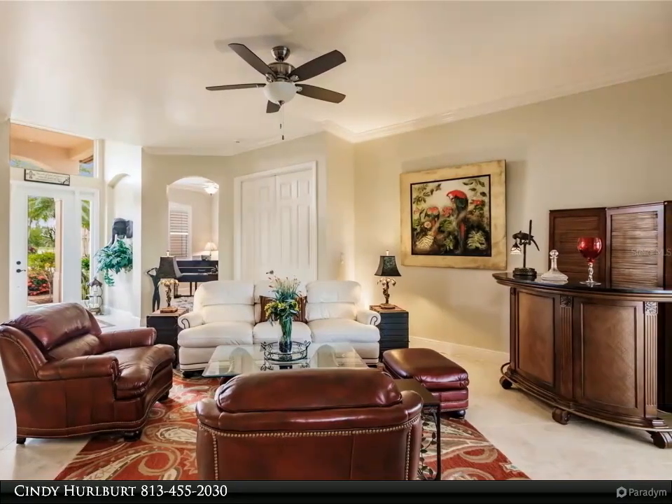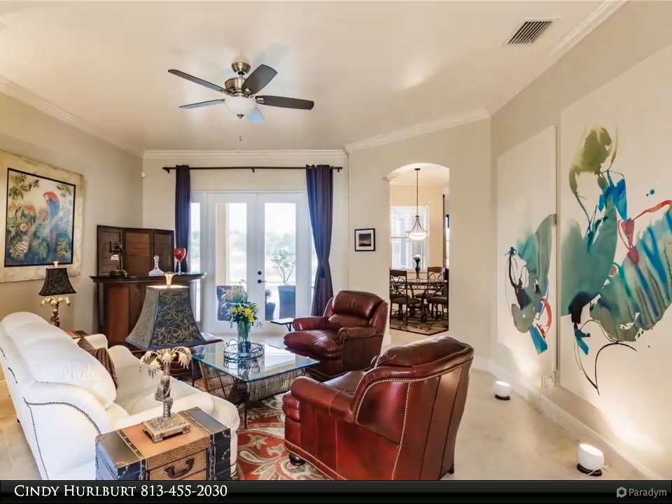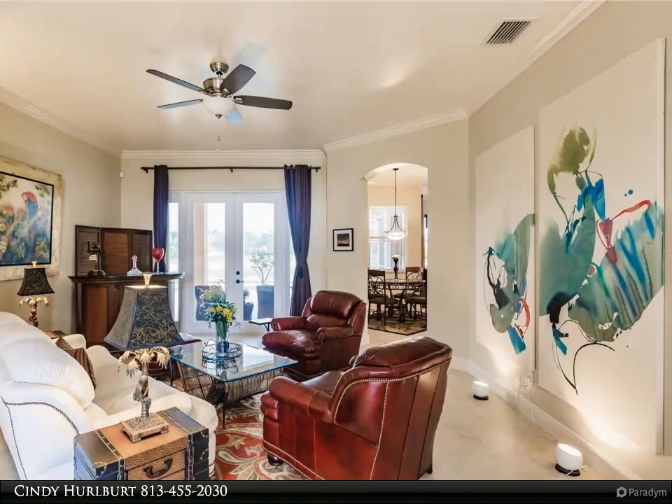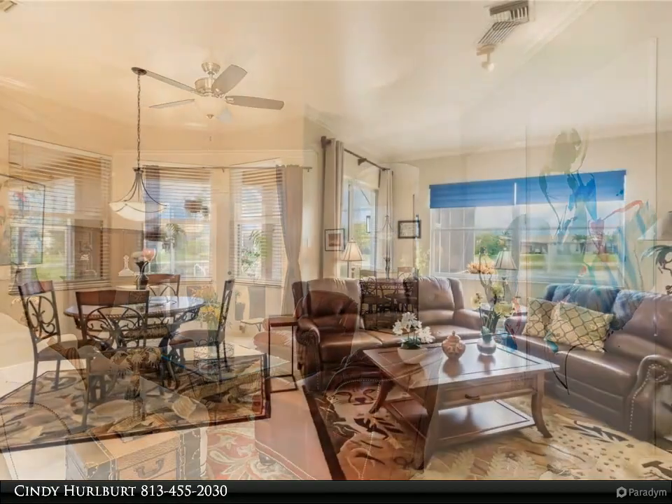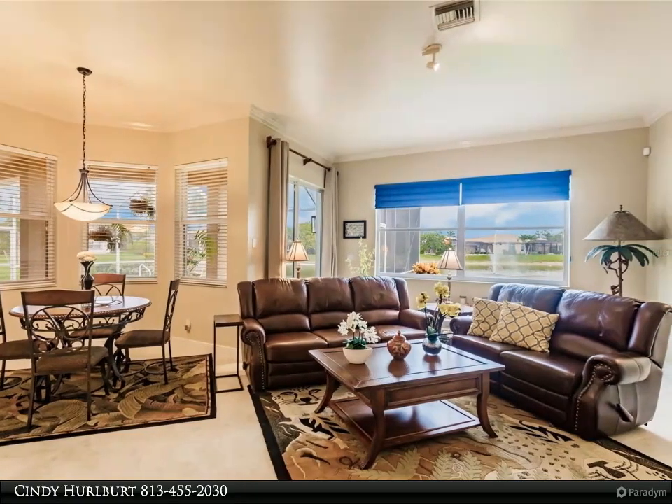The home features an alarm system for added security. A gorgeous pool and spa boasts a lake and fountain view that is the perfect place for watching beautiful Florida sunsets. The driveway features brick pavers.